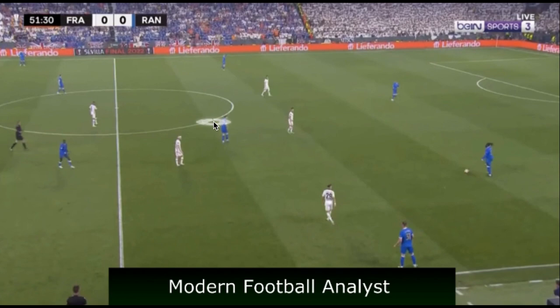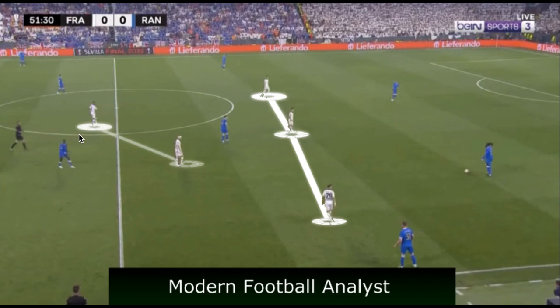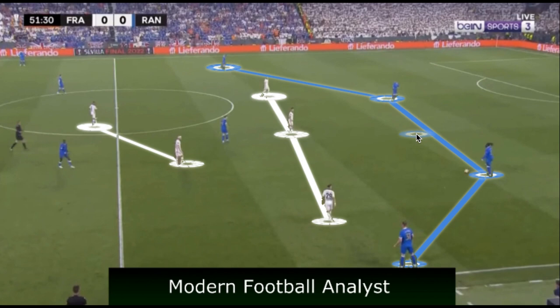In the last picture, Frankfurt's 5-2-3 shows how their lines would flatten when trying to come out and press. Rangers' back four created full width as a source of horizontal progression, forcing Frankfurt deeper, while their midfield three created rotations to get wingers on the ball in narrow positions. When Rangers were successful, they could flatten Frankfurt's front three and expose a three-versus-two in midfield, forcing one of the back five to jump and creating space in behind. That wraps up the analysis — hope you enjoyed it and I'll see you in the next one.